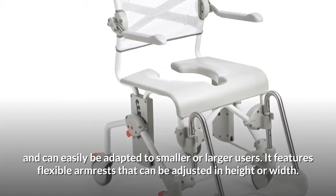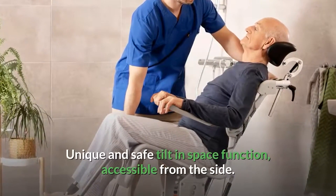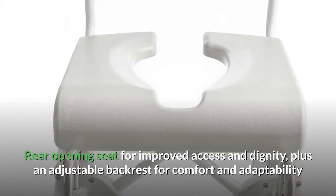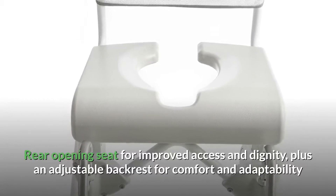It features flexible armrests that can be adjusted in height or width, a unique and safe tilt-in-space function accessible from the side, a rear opening seat for improved access and dignity, plus an adjustable backrest for comfort and adaptability.